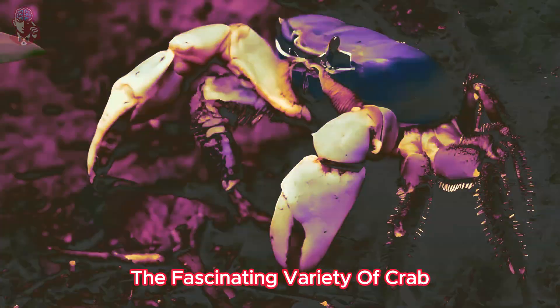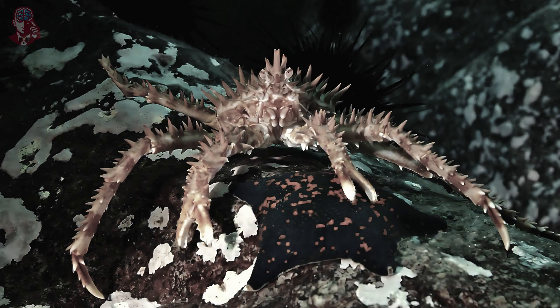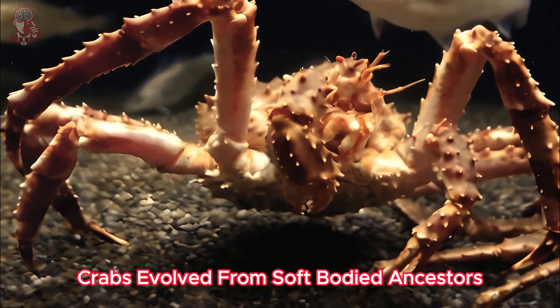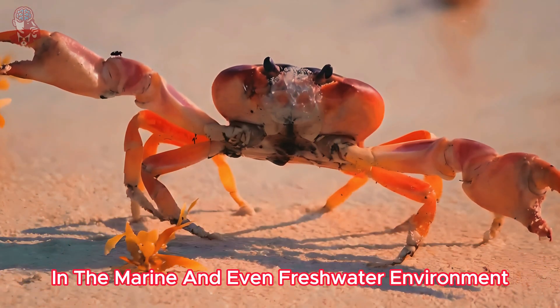The fascinating variety of crab body types is a testament to the power of evolution. Over millions of years, crabs evolved from soft-bodied ancestors, adapting their bodies to exploit different niches in the marine and even freshwater environment.